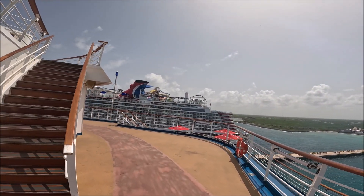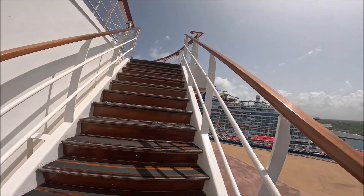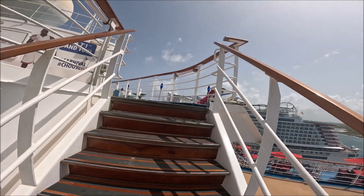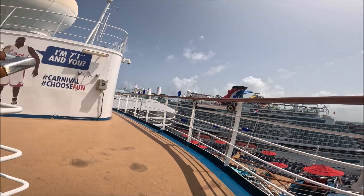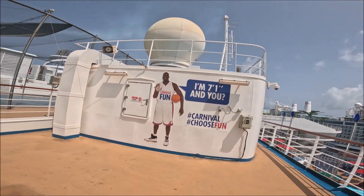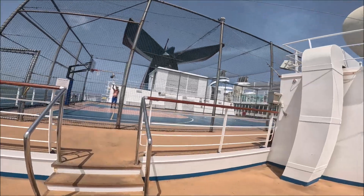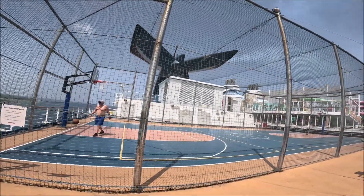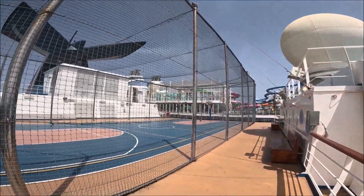There's the Mardi Gras sitting back there in the distance. Below the whale tail here is the sports court. I'm going to play basketball back here.